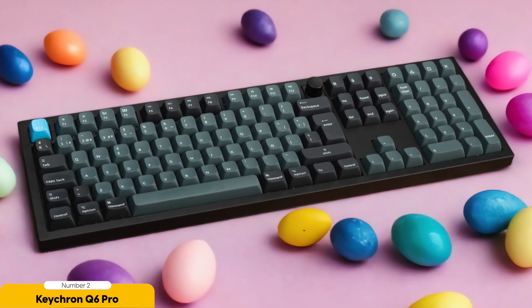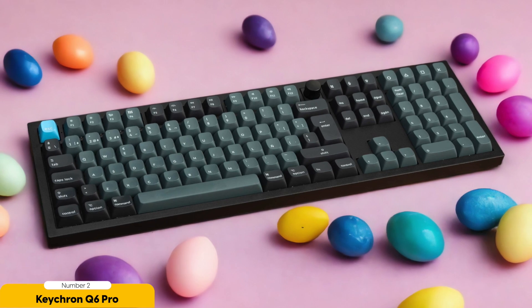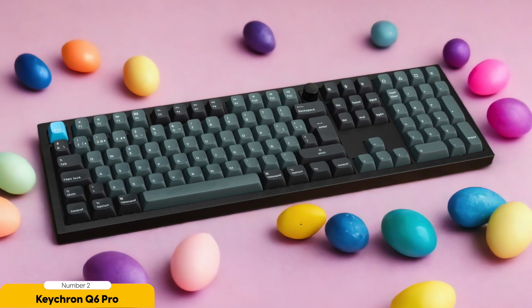In terms of comfort, the Keychron Q6 Pro features an ergonomic design with adjustable feet, allowing you to find the perfect typing angle for your wrists. This helps reduce strain and fatigue so you can code for longer periods without discomfort.